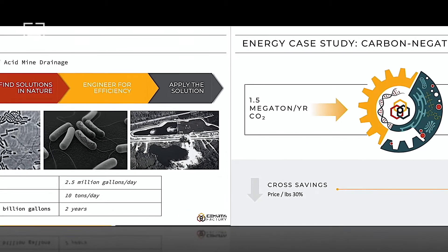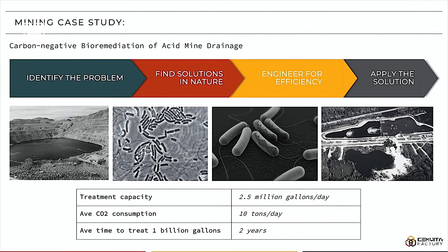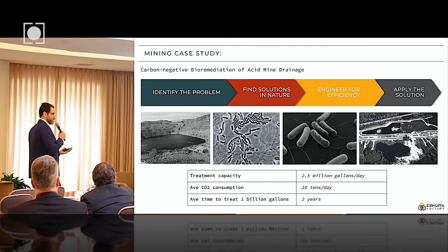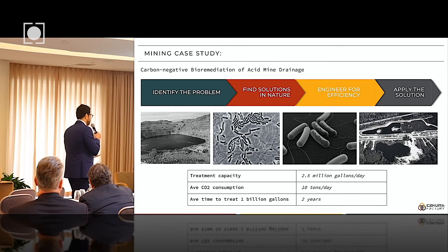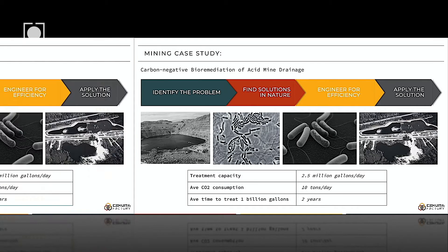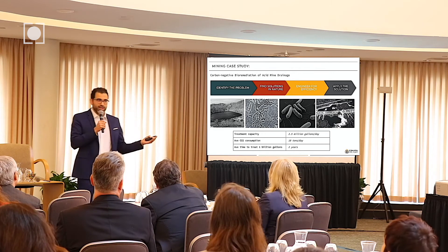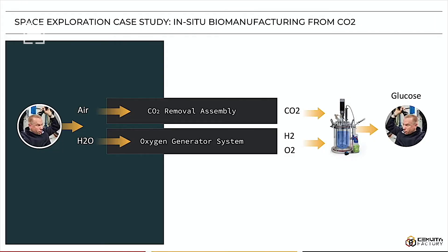It's carbon negative, so if you use that to make PVC, that could be carbon negative. In the mining industry, for acid mine drainage, we have engineered microorganisms that could process the wastewater and increase the pH from 2 to 8. At scale, we could process a pond similar to this — with 3 billion gallons of wastewater — within 5 to 6 years. The client currently has a plan to process this within 50 years, so we could solve the problem much faster.